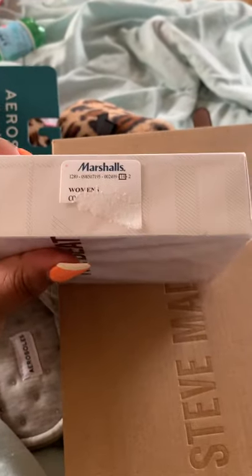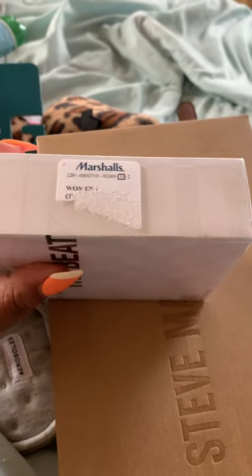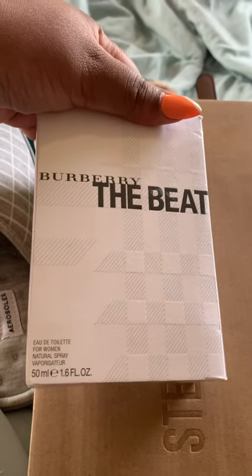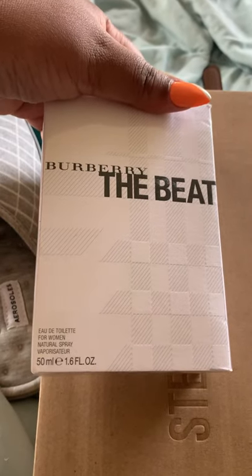So this is a mini haul. I went to Marshall's and I picked up Burberry The Beat — this is the women's and it's 1.6 fl oz.